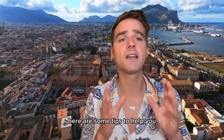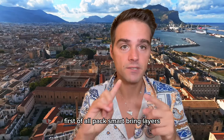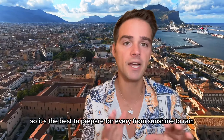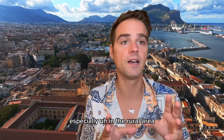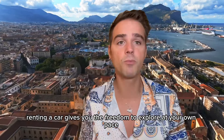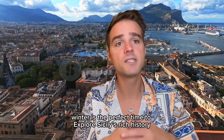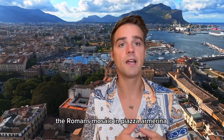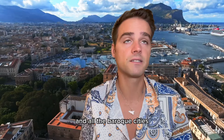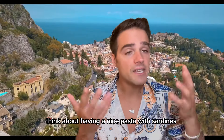Now that you know the pros and cons, here are some tips to help you make the most of your winter trip to Sicily. First, pack smart — bring layers, as the weather can change quickly, so prepare for everything from sunshine to rain. I also advise you to rent a car, since public transportation is very limited in winter, especially in rural areas — renting a car gives you the freedom to explore at your own pace. Visit historical sites: winter is the perfect time to explore Sicily's rich history. Sites like the Valley of the Temples in Agrigento, the Roman mosaics in Piazza Armerina, and the baroque cities are very crowded in summertime, so winter is ideal. Enjoy the local cuisine — think pasta with sardines, a warming soup, cannoli, and don't forget some Sicilian wine. It's a must.